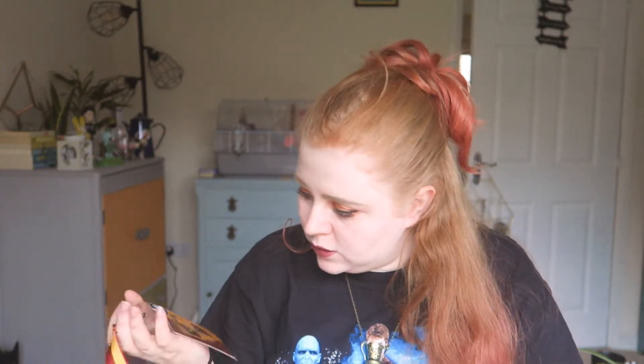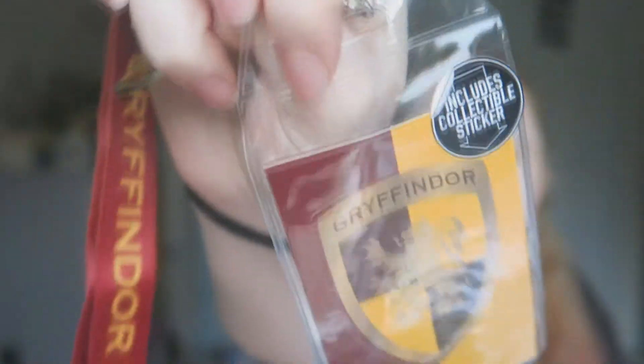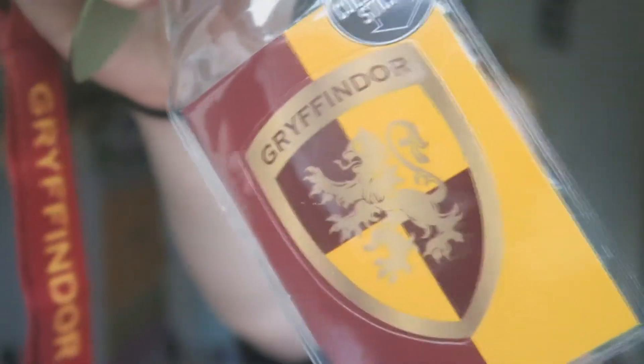A lanyard! Oh, a Gryffindor lanyard — I actually already have a Hogwarts lanyard, so I can put this with that one. This one feels really nice too — so silky. It's got a Gryffindor sticker in there and then a little Gryffindor charm. I don't know how much use I'll actually get out of it, but it will look nice on my Harry Potter shelves.